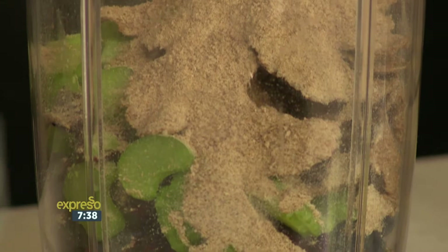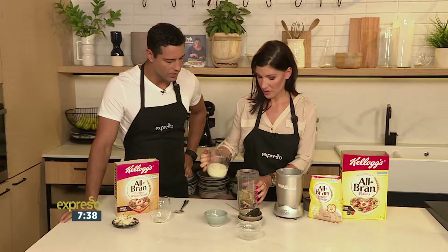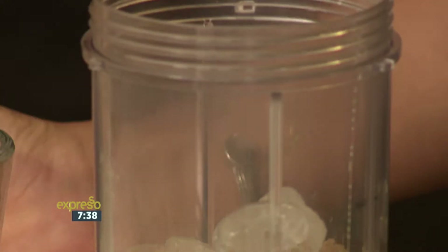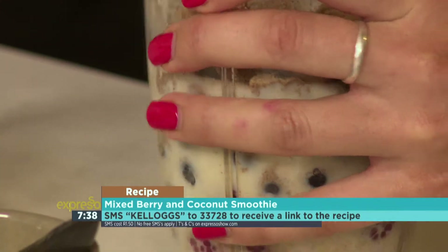And then I'm going to top it up with some ice. You can use the dairy of your choice — soy milk, almond milk, or just normal milk. If you want to get your hands on the recipe for our mixed berry and coconut smoothie, SM the keyword Kellogg's to 33728 and we'll send you everything you need to know.